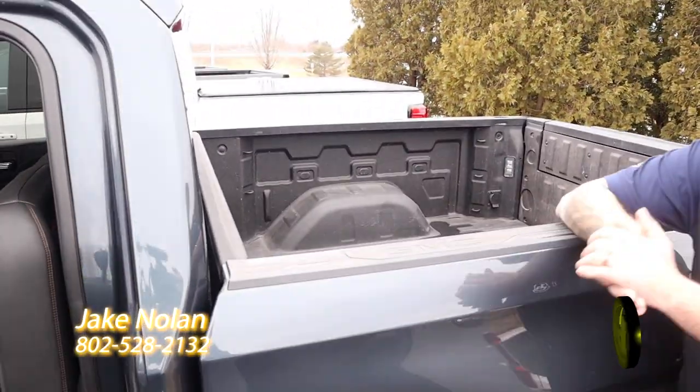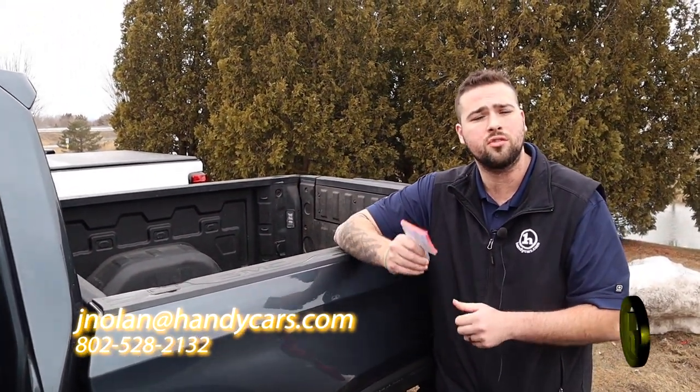It's an awesome truck. I can't wait to show it to you next week. I hope you're having a great vacation, and thanks for choosing Handy Chevy.